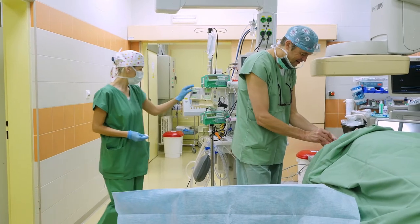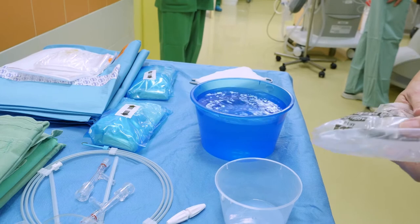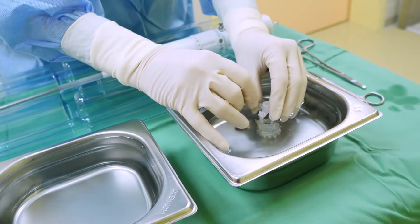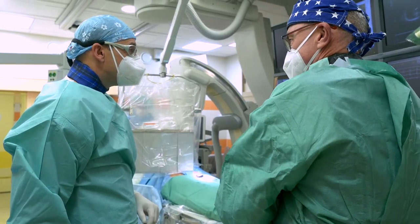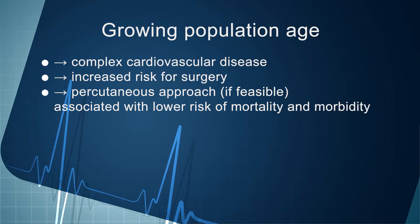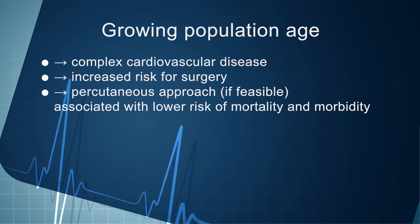In this film, we will demonstrate three different techniques: two percutaneous procedures — transcatheter aortic valve implantation (TAVI) and percutaneous coronary intervention (PCI) — and one surgical procedure, endarterectomy. With the growing age of our population, we are more frequently facing complex cardiovascular problems in patients with several comorbidities. Their advanced age and frailty make a surgical approach risky, and therefore percutaneous methods are frequently more advantageous.